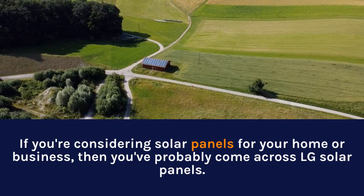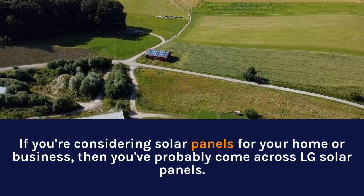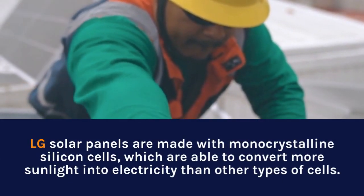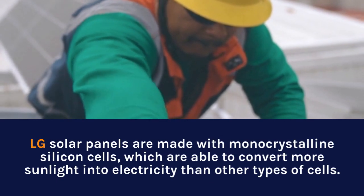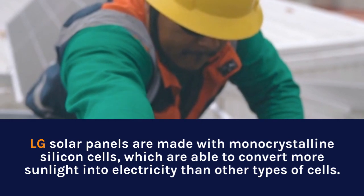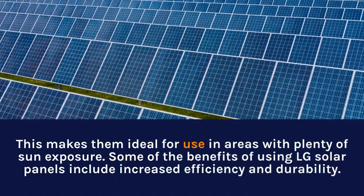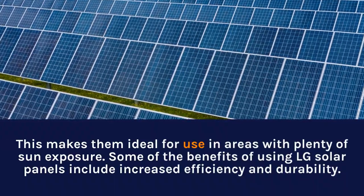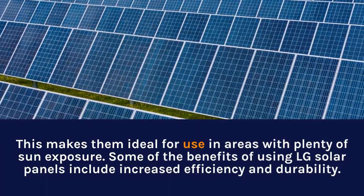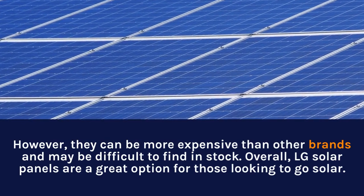If you're considering solar panels for your home or business, you've probably come across LG solar panels. They are made with monocrystalline silicon cells, able to convert more sunlight into electricity than other types of cells, making them ideal for areas with plenty of sun exposure. Benefits include increased efficiency and durability, though they can be more expensive than other brands and may be difficult to find in stock.